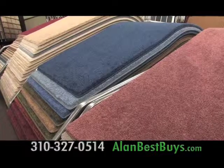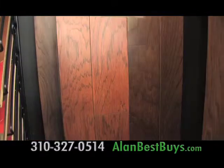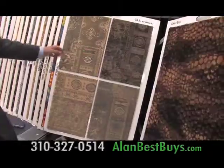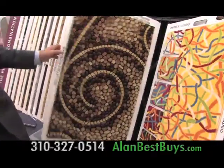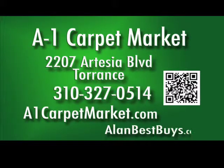During the September sale, A1 Carpet Market in Torrance will pay the sales tax. You'll find quality tile, laminate flooring, and hardwood flooring. And now A1 Carpet Market has high-quality designer carpets for wall-to-wall or cut to order for area rugs. A1 Carpet Market Torrance, 2207 Artesia Boulevard, Torrance. Call 310-327-0514. a1carpetmarket.com.